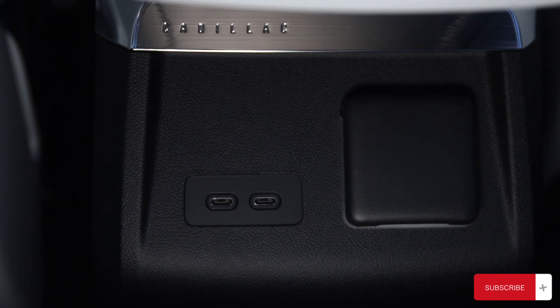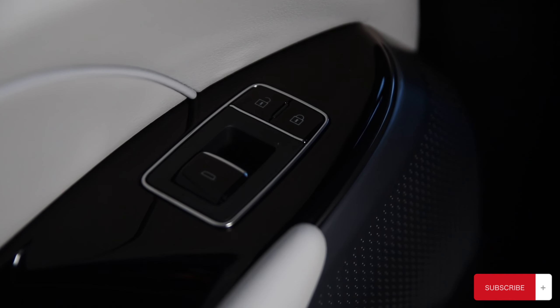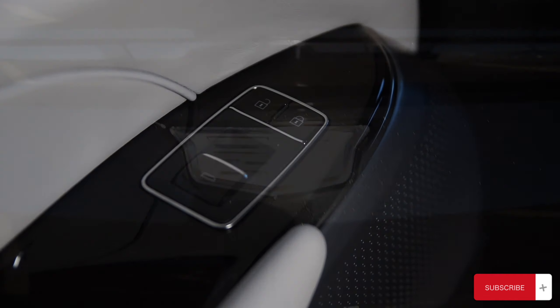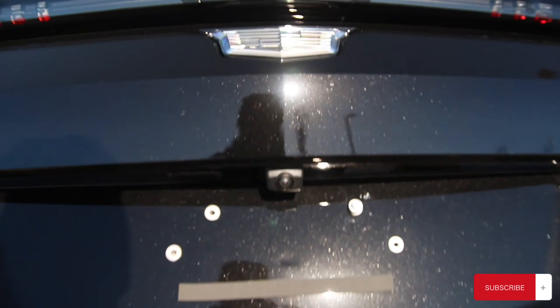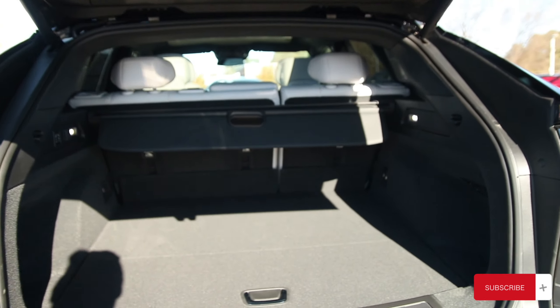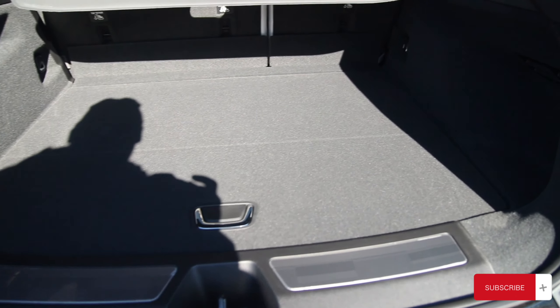The rear seats have air vents, two USB outlets, and a 12-volt outlet. Looking down on the door panel, you have your standard unlock and lock with one-touch window control. Now making our way to the cargo area, measuring at 28 cubic feet, and with the rear seats folded, measuring at 60.8 cubic feet — you can put a couple of TVs back here.